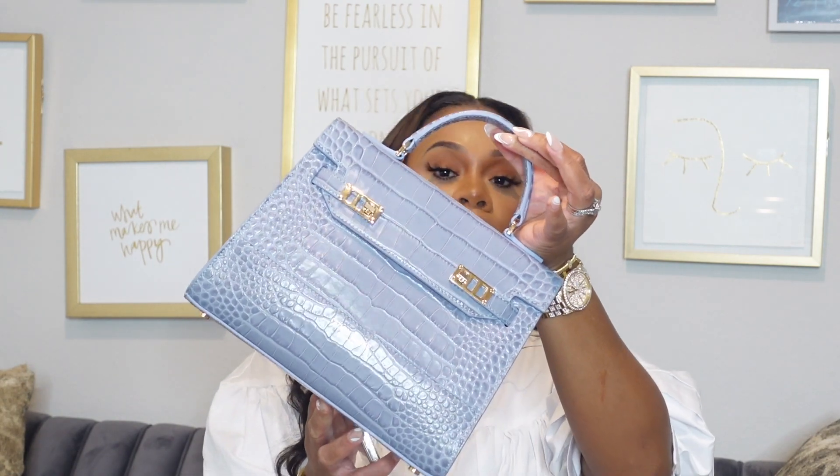I want to get into this bag that I got from Teddy Blake. I am so excited because this is luxury at an affordable price. I know a lot of persons like bags that are long-lasting. If you want genuine leather, look no further. Teddy Blake is doing great things and I received another bag from them — I love it. I have to talk about this bag.